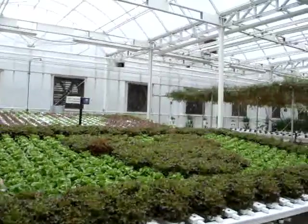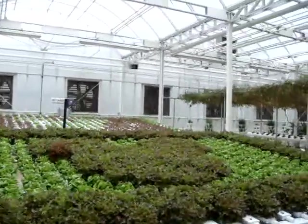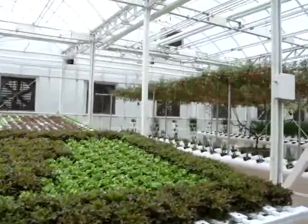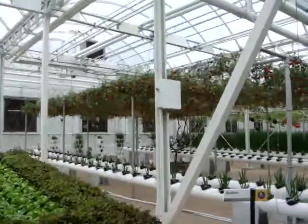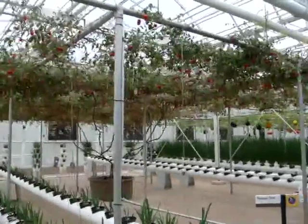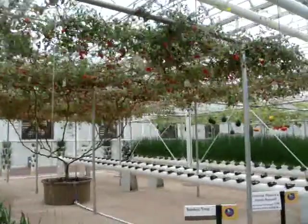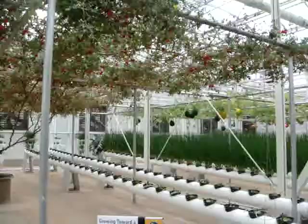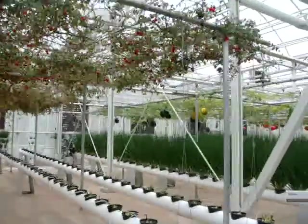Here's something you don't see every day — tomatoes growing on trees. These plants were originally developed by Chinese scientists. Tomato trees live longer and produce many more tomatoes. One of ours lived 16 months and produced over 32,000 tomatoes.